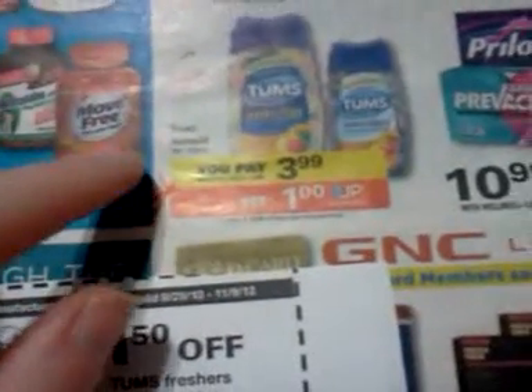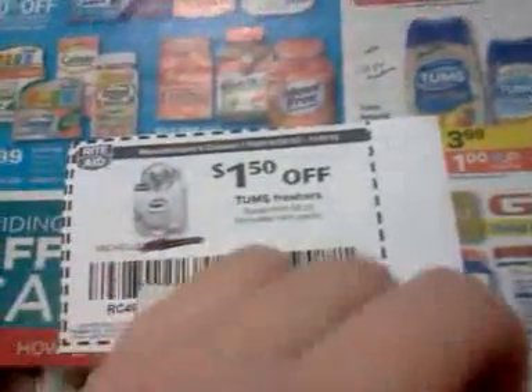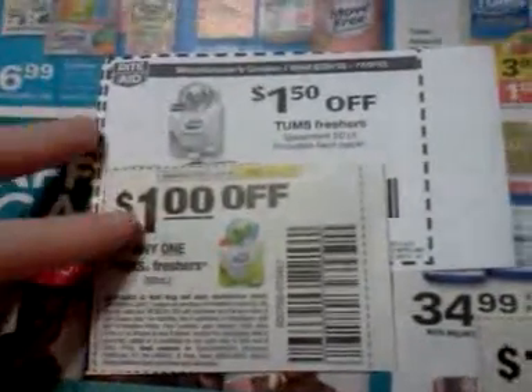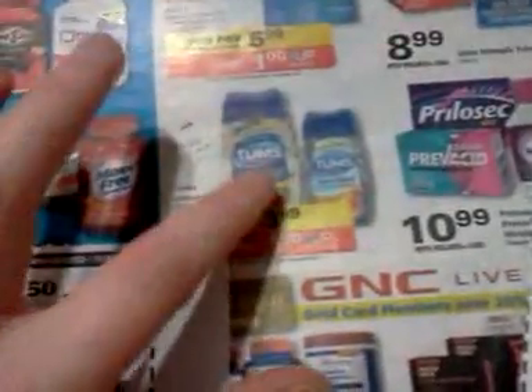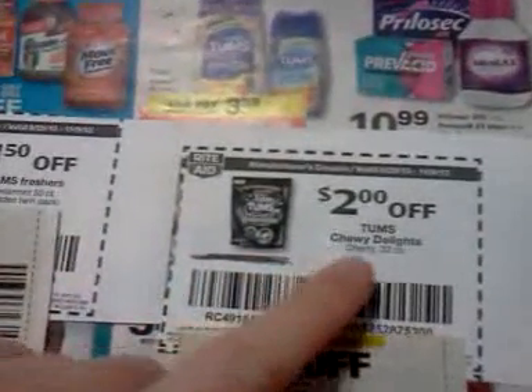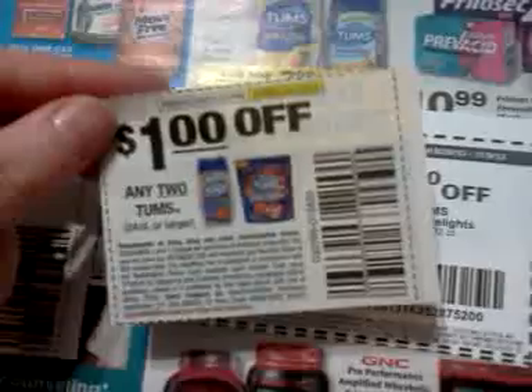The Tums antacids, 50 to 150 count, are going to be $3.99 with a dollar back, limit of two. The Tums Freshers are 50 count so I'm not sure if those are included. There's a video value this month and a coupon that could pair together. There's also a 32-count size which wouldn't qualify, and a dollar off on some other Tums. I'll have to see what the tags say when I get there.